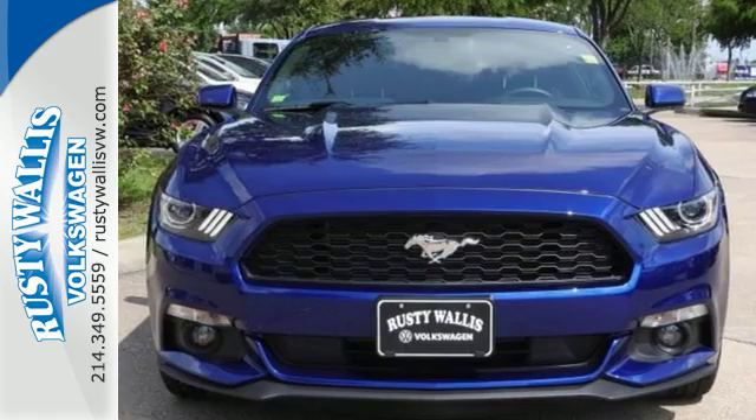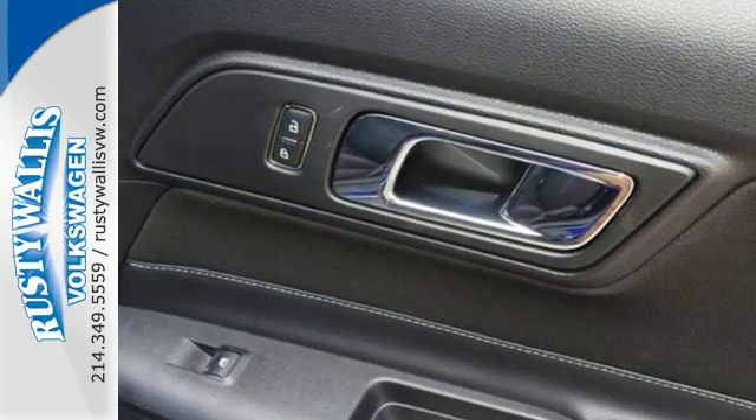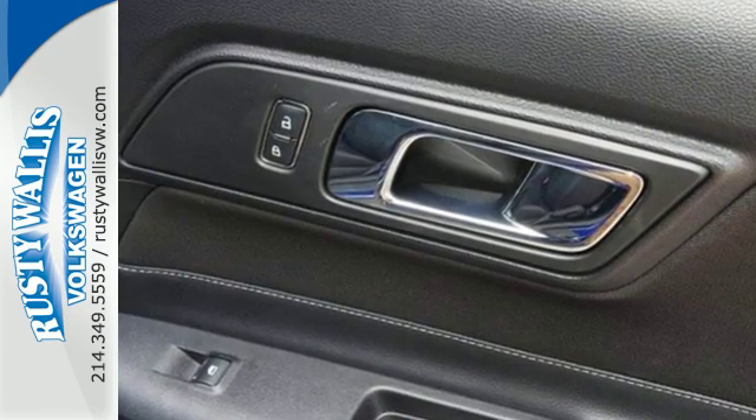On the outside, you'll discover high-intensity headlights, the famous tri-bar LED tail lamps, and a throaty dual exhaust.